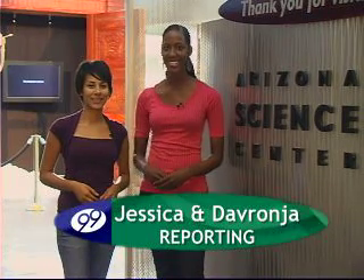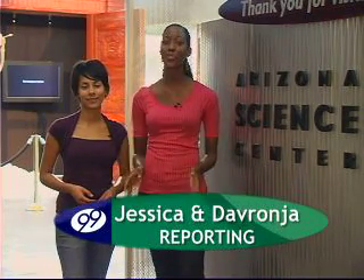Hi, I'm Devrania. And I'm Jessica. And we're on a special field trip right here at the Arizona Science Center. Now, a field trip wouldn't be complete without students.